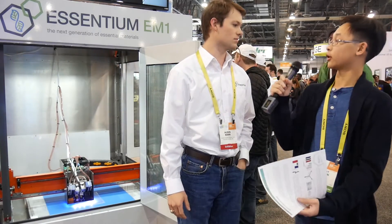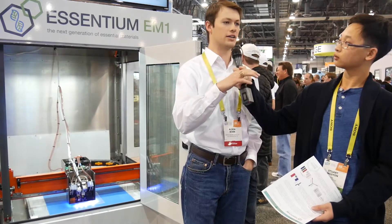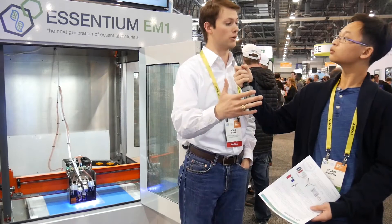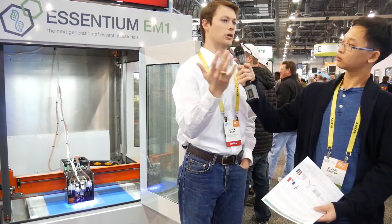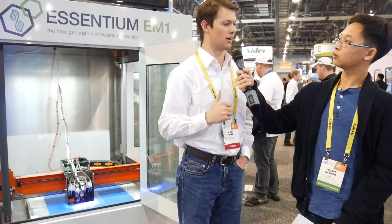One thing I've noticed about this — and this is what really brought us to talk to you — is the size of this. Why is it so big? We developed this platform as a way to build out this technology. We like this size for some of our aerospace and automotive clients; however, we're going to be able to deploy this technology through partnering with other machine manufacturers, in everything from this size printer down to a normal console or desktop size printer, to allow everyone in the 3D printing community to benefit from this technology.